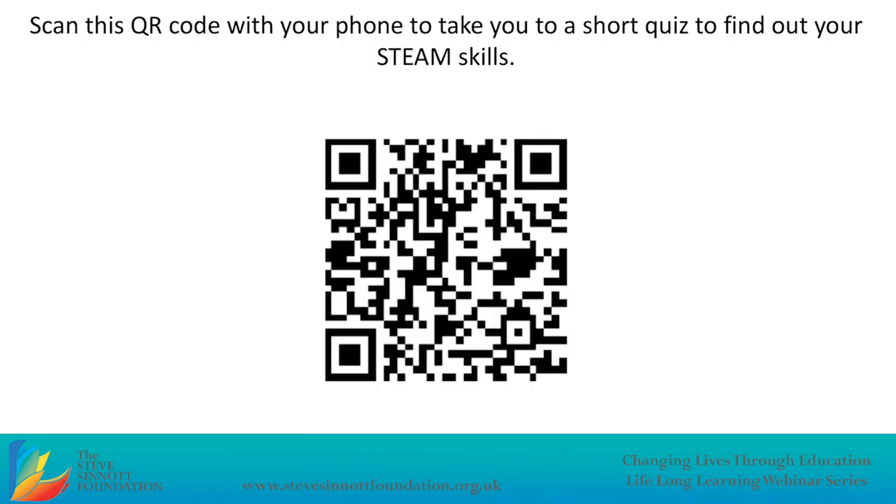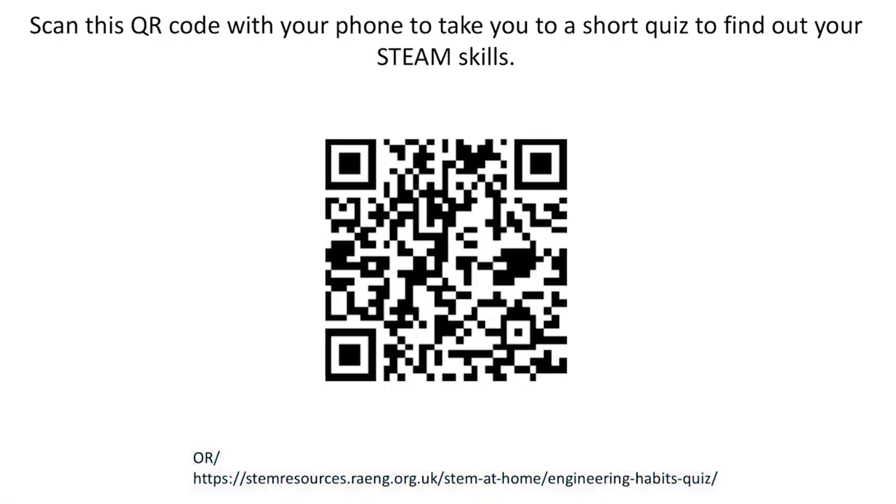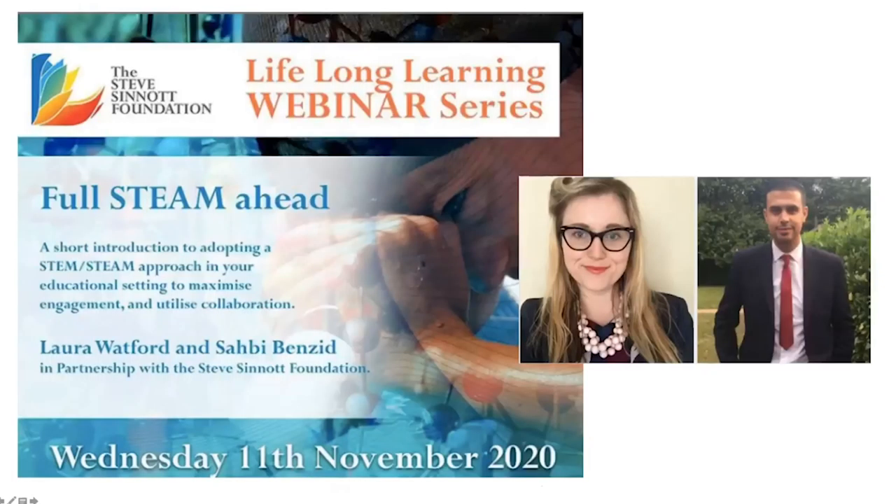I'll get started. If you haven't managed to have a go at the quiz, don't worry — you can always go back to it. It's a Royal Academy of Engineering resource where you put your name in and it asks pupil-friendly questions across diverse subjects, then maps out your engineering habits of mind strengths as a spider web, which I'll talk about more later.